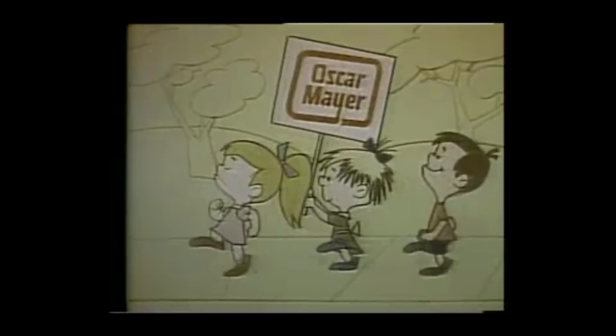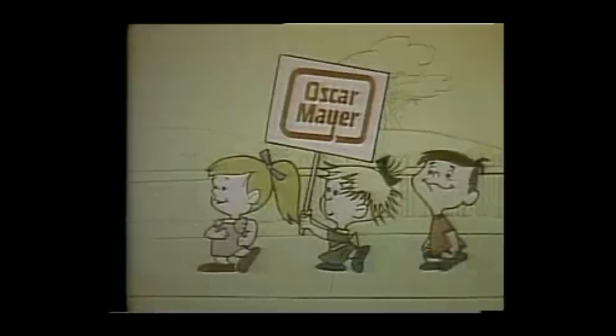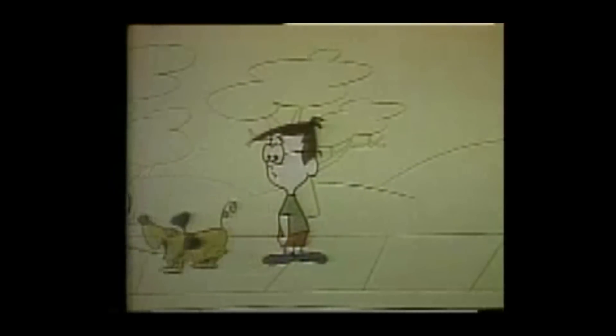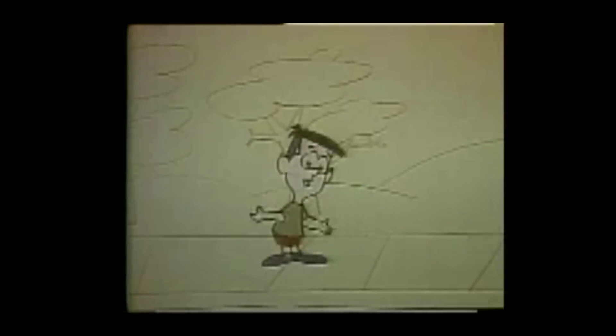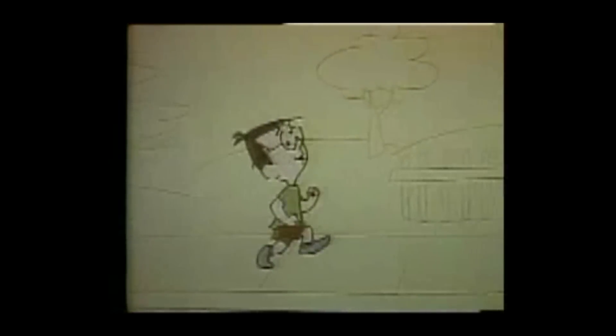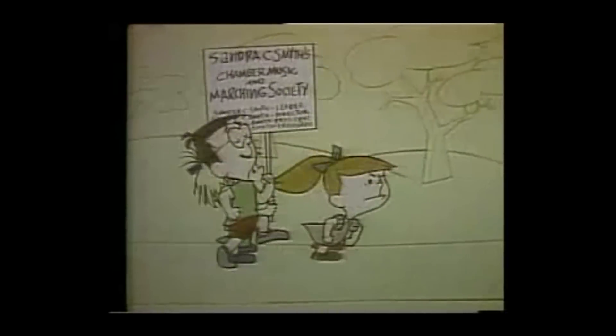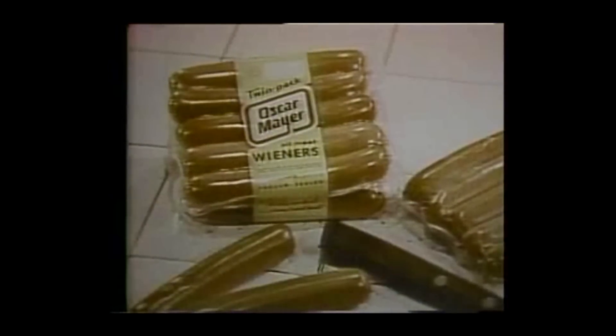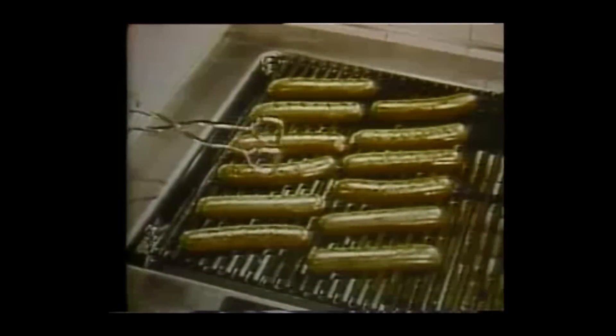Oh, I'd love to be an Oscar Mayer wiener — that is what I truly like to be. 'Cause if I were an Oscar Mayer wiener, everyone would be in love with me. A big parade is so inspiring! Oh, I'm glad I'm not an Oscar Mayer wiener — that is what I never want to be, 'cause if I were an Oscar Mayer wiener, there would soon be nothing left of me. Oscar Mayer wieners are all meat — all good meat — rich in complete meat protein, mildly seasoned to bring out all the good meat flavor. Everyone would be in love with me.